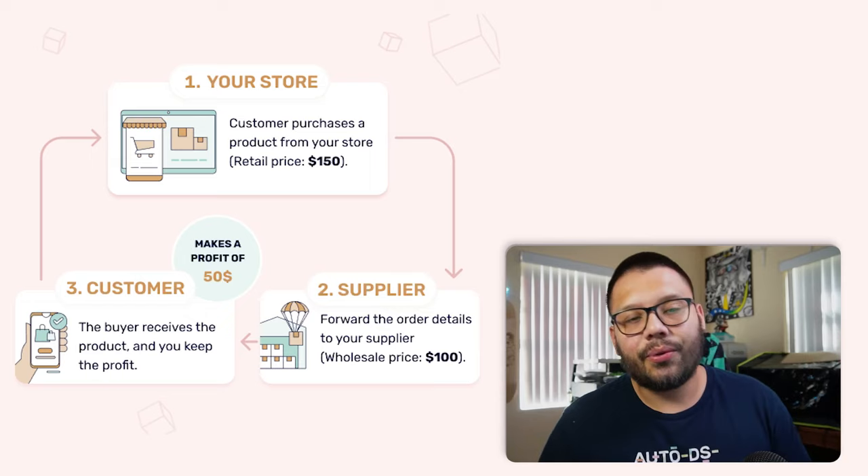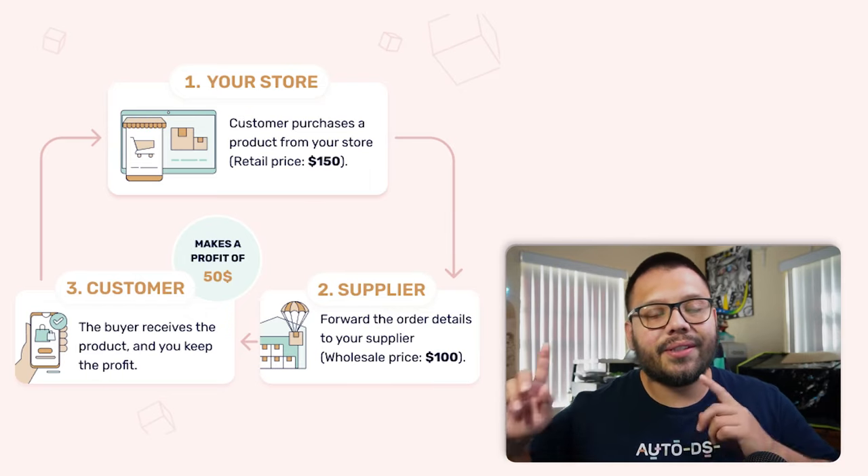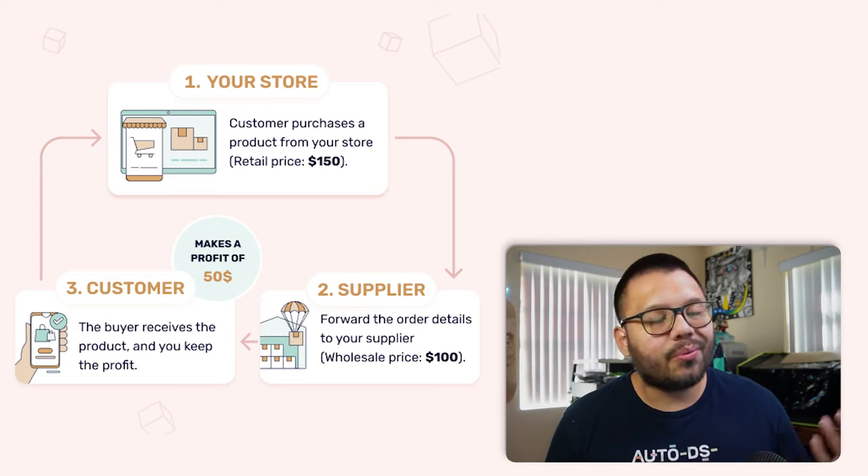So hybrid dropshipping — what is it? Well, this is exactly what it is. When it comes to dropshipping, you know how it works: you receive an order, you reroute that to your supplier, your supplier takes care of the fulfillment, and you rake in the profits. Now how does hybrid dropshipping work into the picture? Simply put, hybrid dropshipping is a mix of traditional dropshipping and keeping inventory. That's why it's a hybrid — it's a mix of the two.